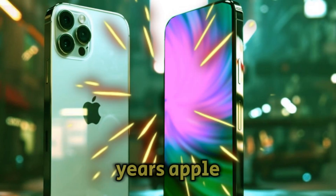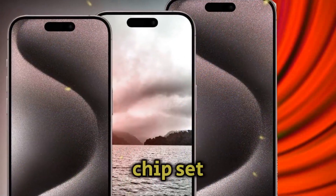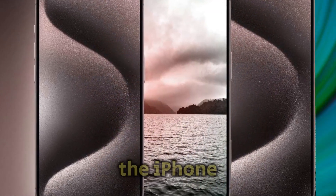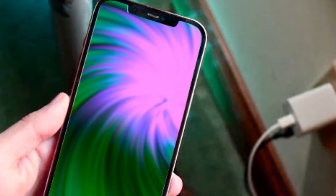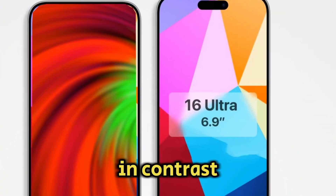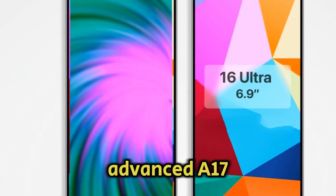For the past few years, Apple has been equipping the standard iPhone models with the previous year's chipset, while the Pro models received the latest silicon. For instance, the iPhone 15 and iPhone 15 Plus were equipped with the A16 Bionic chip, also used in the iPhone 14 Pro models. In contrast, the iPhone 15 Pro and Pro Max boasted the more advanced A17 Pro silicon.